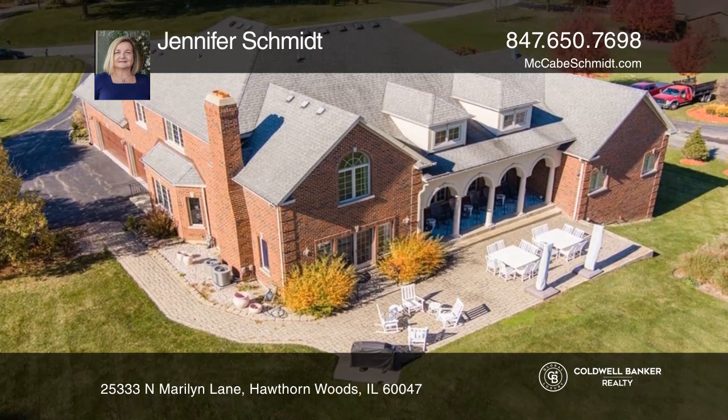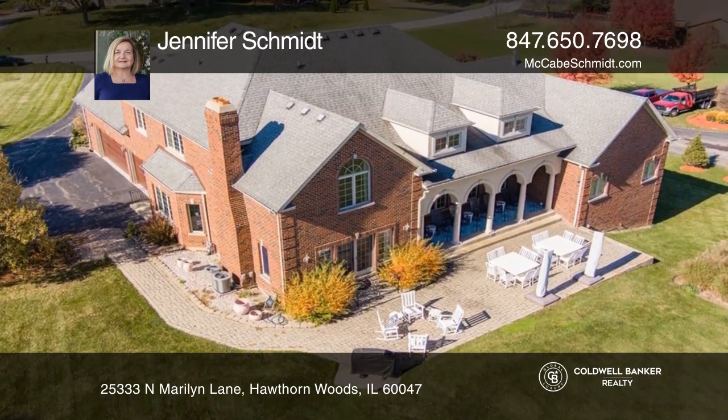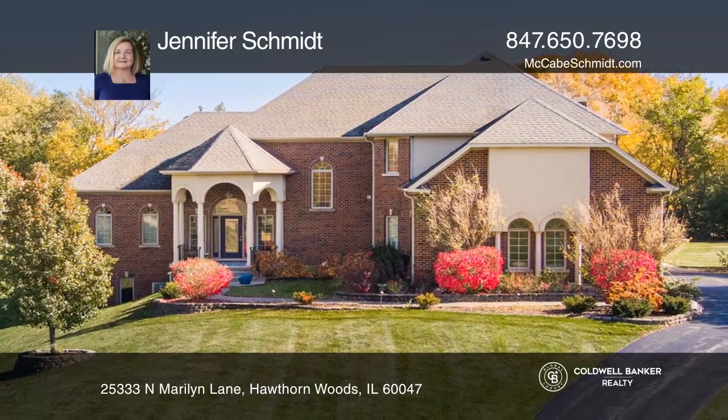Retreat to the finished walk-out basement made for entertaining. Jennifer Schmidt is ready to show you your new home.